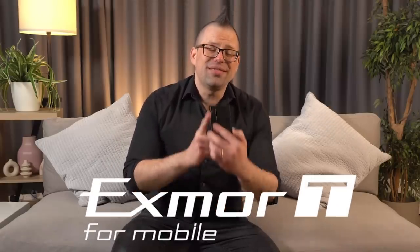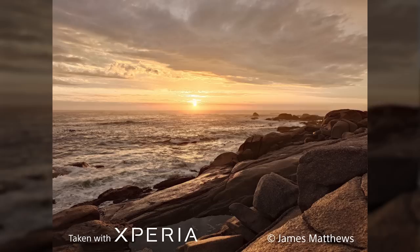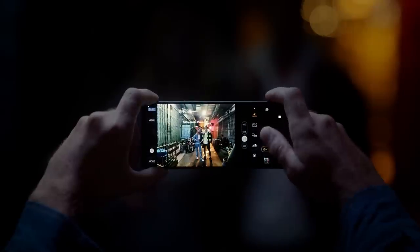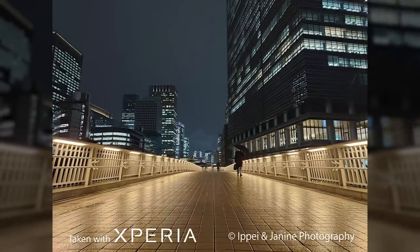Let's take a closer look at the next big change in mobile photography: the Exmor T for mobile. This next-gen sensor is going to help you produce next-gen imaging. You'll be able to capture unprecedented image quality and use the new night shooting capabilities to capture details in the dark like never before.